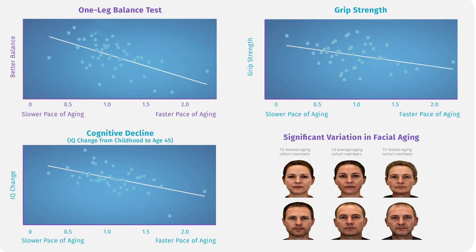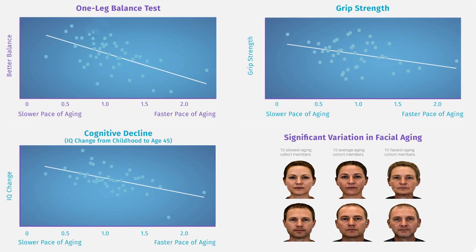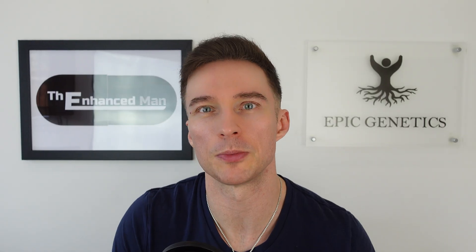Back onto that study: 73% of those 11 people — 8 out of 11 — had a significant reduction in their pace of aging, and in the others it was negligible. So promising results from that NOVOS study.